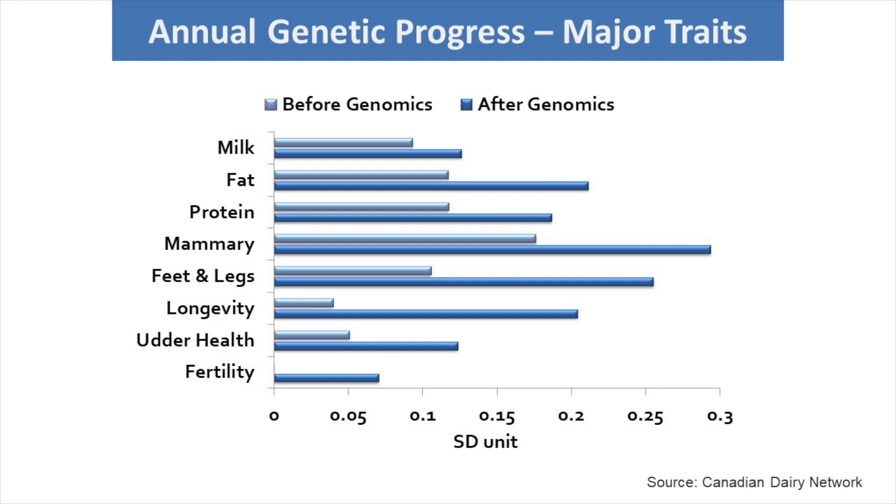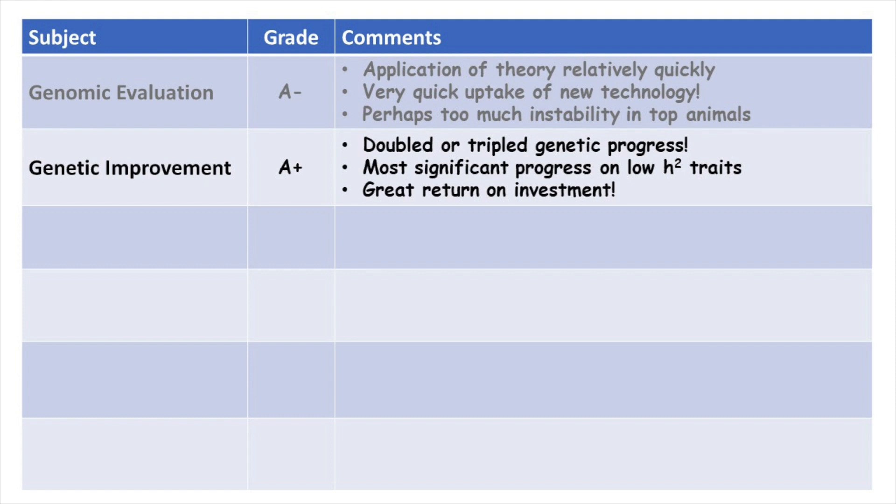One other area is particular traits that were difficult — low heritability traits: fertility, health, longevity — very important economically, but we couldn't put very much pressure on them because heritability was so low. The advantage of genomics is if you have a large enough reference population and collect those phenotypes, you can actually make pretty good progress. We're seeing a tripling of the rate of response on some of these low heritability traits like longevity, health, and fertility. From a genetic improvement standpoint, I don't think we can give any less than an A-plus. We've doubled or tripled our genetic progress, made significant progress on low heritability traits, and it's been a phenomenal return on investment.